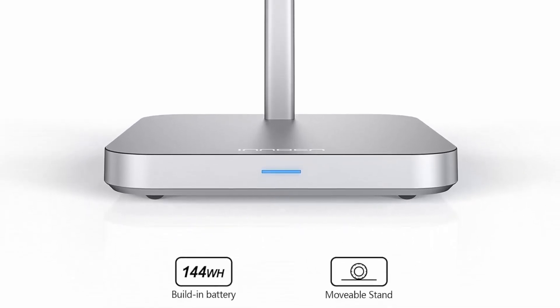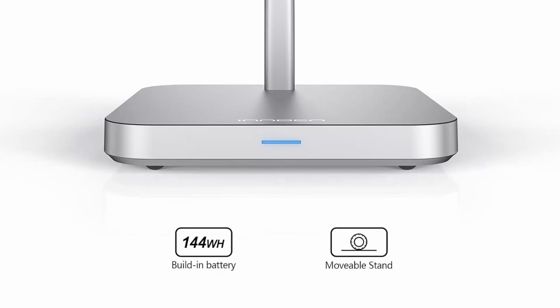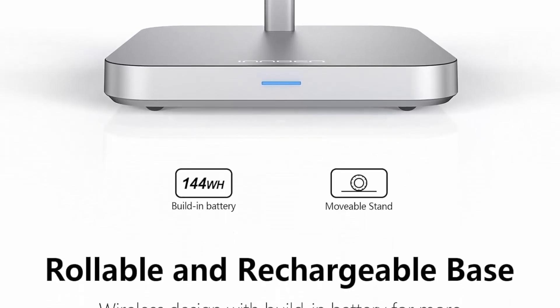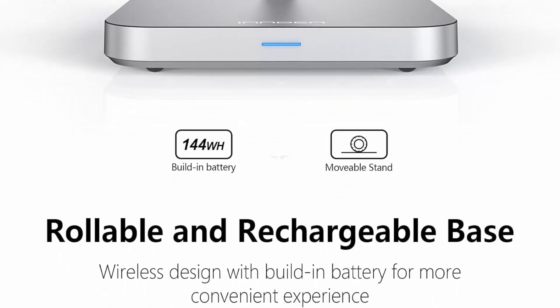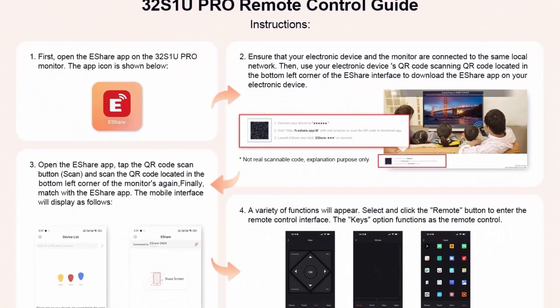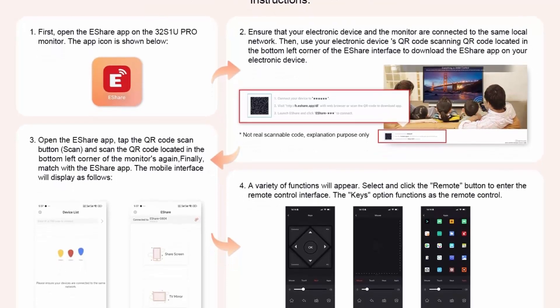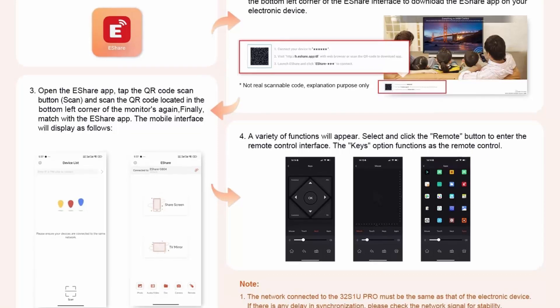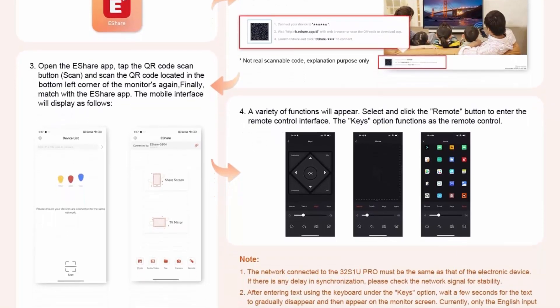Supports various apps with Google Play Store. Android 11-based operating system allows you to download and install any applications available on the Google Play Store. With DDR plus eMMC — 8GB plus 128GB of internal storage — you can run all your favorite apps.